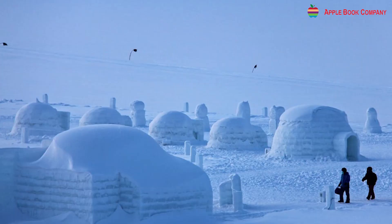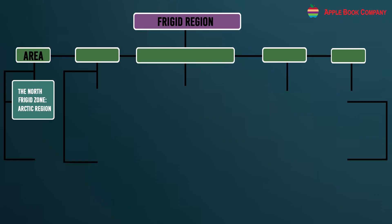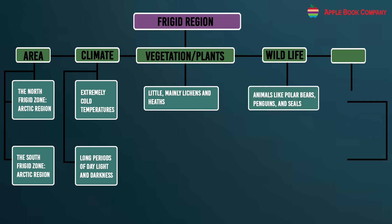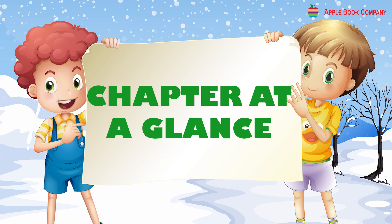Mind Map — Frigid Region: Area includes the North Frigid Zone (Arctic region) and the South Frigid Zone (Antarctic region). Climate features extremely cold temperatures and long periods of daylight and darkness. Vegetation is sparse, mainly lichens and heaths. Wildlife includes animals like polar bears, penguins, and seals. People include small Arctic settlements with Inuit population and Antarctic research stations.